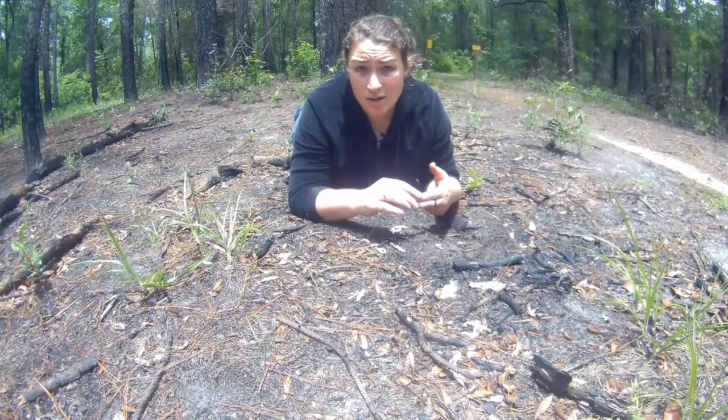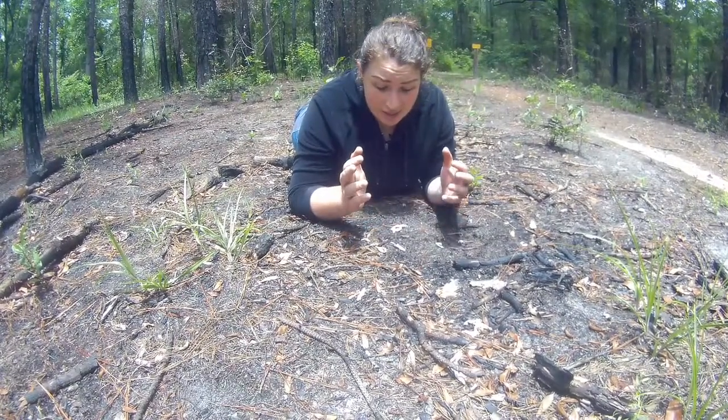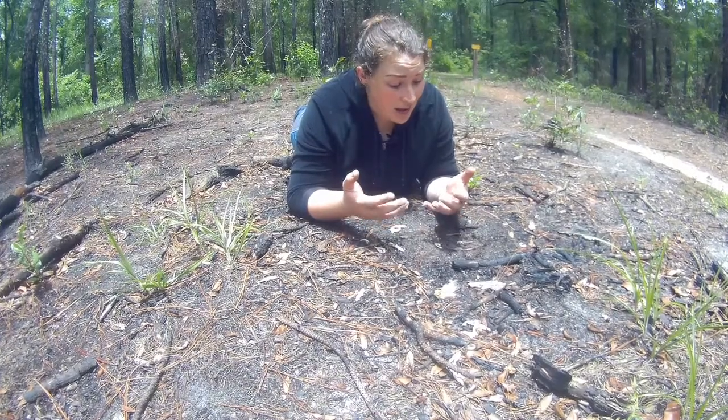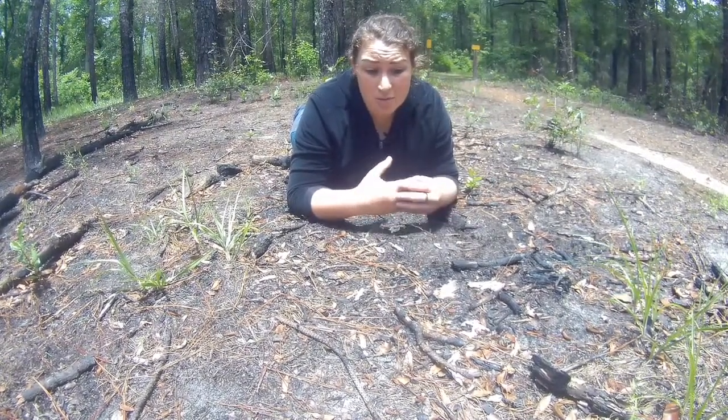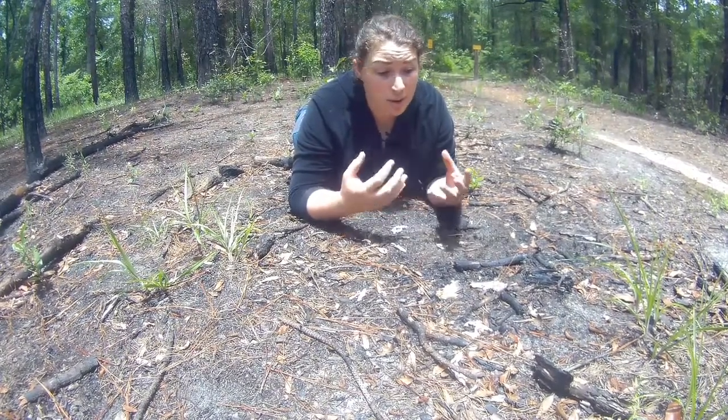We're talking fox, raccoon, maybe a coyote came through, dug this nest up and tore apart these eggs and ate them. Eggs are just a delicious source of nutrients for many animals out there. And unfortunately this is a threat to a bunch of turtle nests and reptile nests and any nests that you find out there.